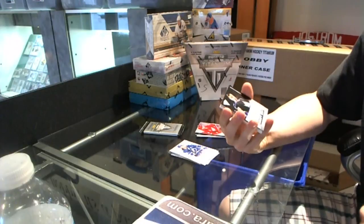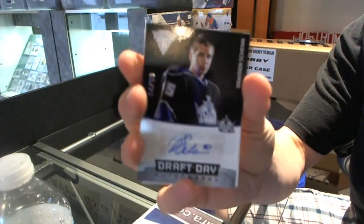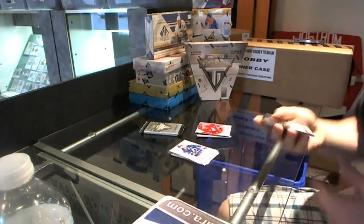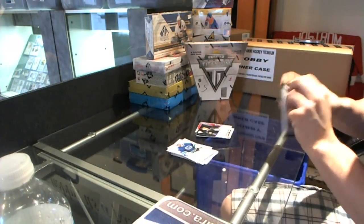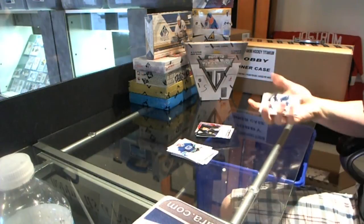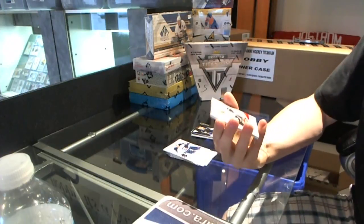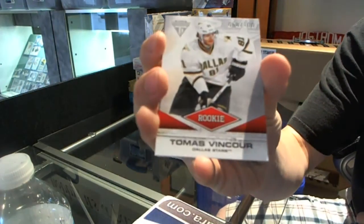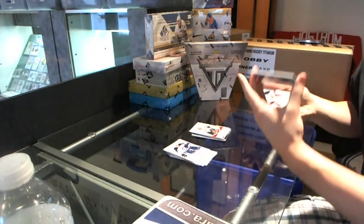Draft Day Autograph, numbered to 99 — Brayden Shen. And wow, patch. Has a Rookie Draft parallel, numbered 68 of 100 — Thomas Vinsour.